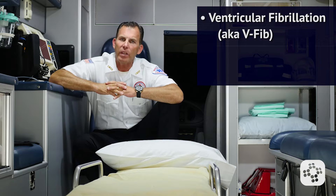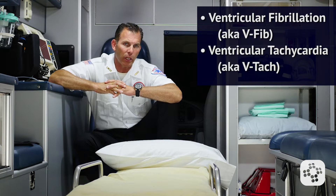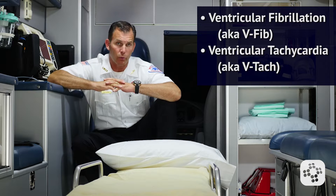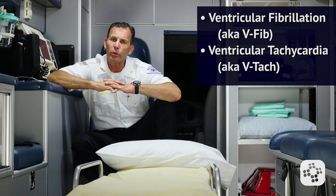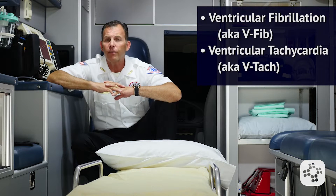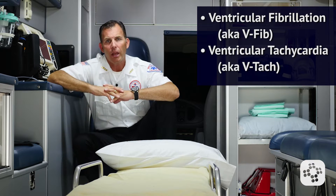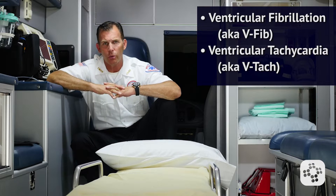Ventricular fibrillation, known as V-Fib, and pulseless ventricular tachycardia, known as V-Tach, are lethal dysrhythmias that do not produce a pulse. V-Fib is the most common initial dysrhythmia in cardiac arrest and will regress to asystole if it's not treated right away.